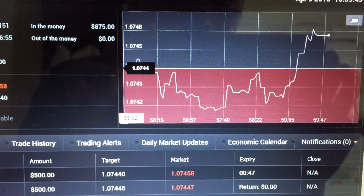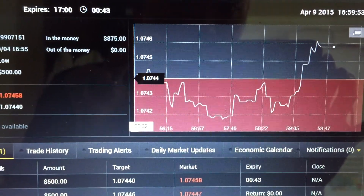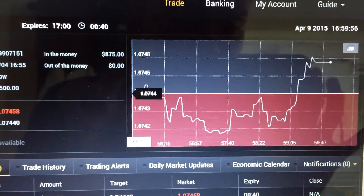This is the second trade using the recoup strategy. There are 46 seconds left and we're still in the losing zone, so we just have to wait until the final outcome but have trust in the strategy that we're using because it really works.